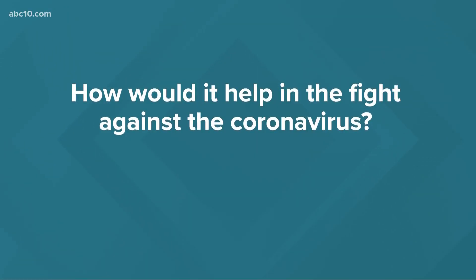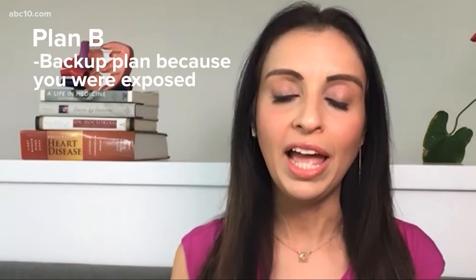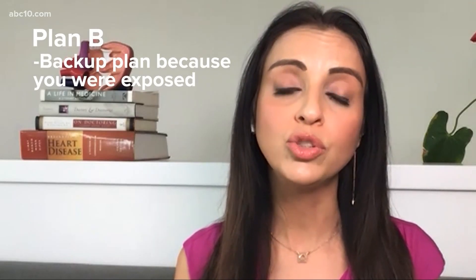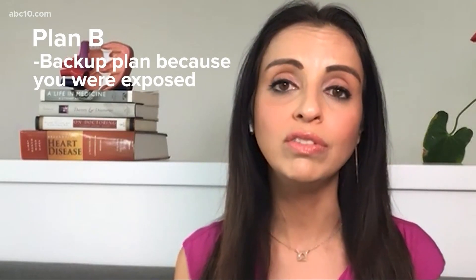How would it help in the fight against the coronavirus? It could be a really useful what we call plan B. So if you need a backup plan because you got exposed to the virus, this would be a really helpful way to try to prevent infection in those individuals that are exposed.